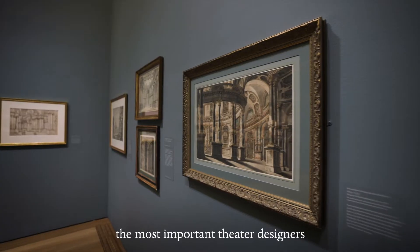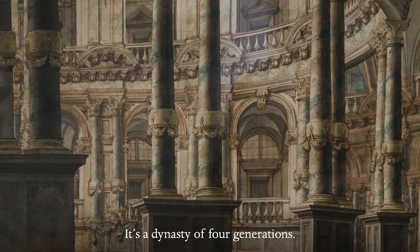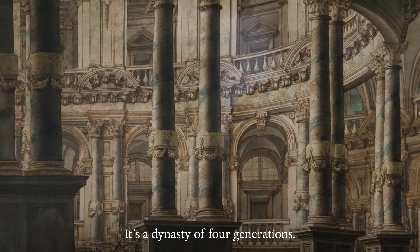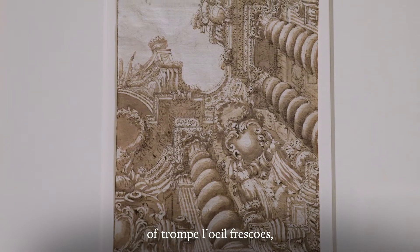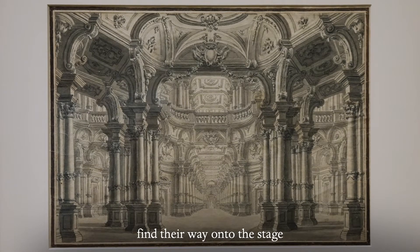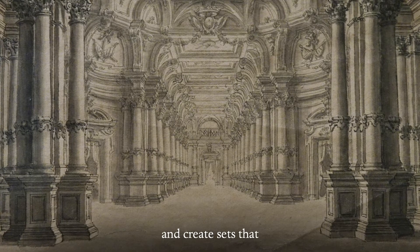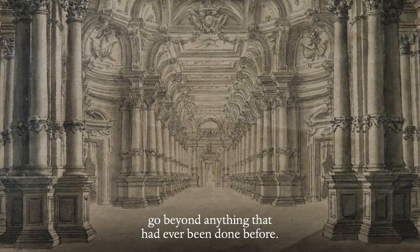The Bibiena family were the most important theater designers of the 18th century. It's a dynasty of four generations. They began as painters of illusionistic architecture, of trompe l'oeil frescoes, but then became impresarios of the arts, found their way onto the stage, and created sets that go beyond anything that had ever been done before.